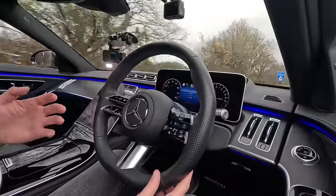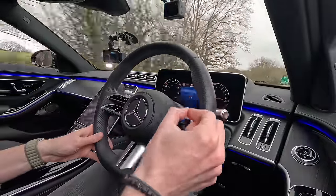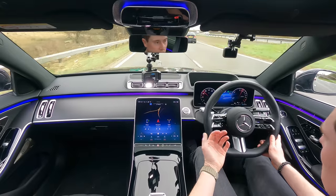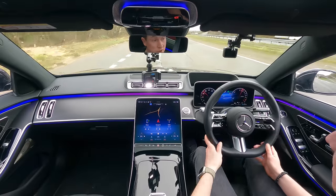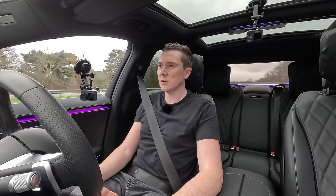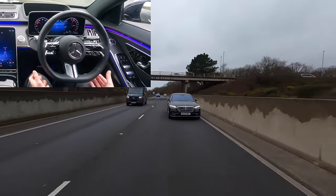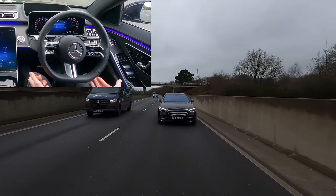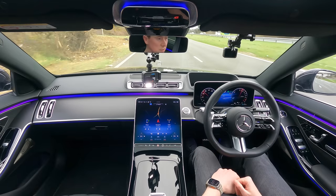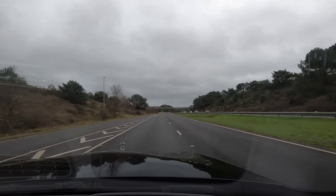Active Steering Assist works in conjunction with everything else. It gives small steering inputs based on the lane markings and the car ahead. With no one behind me, I'll intentionally drift left — watch the steering wheel course-correct and bring me back. As we go around this corner it's actually following the curvature of the road. Pretty cool.